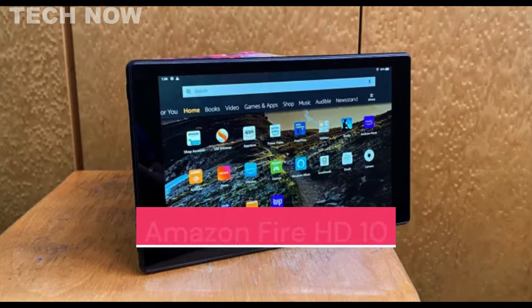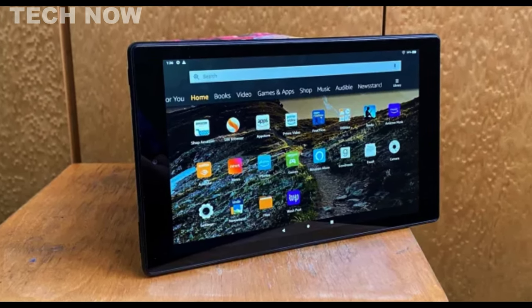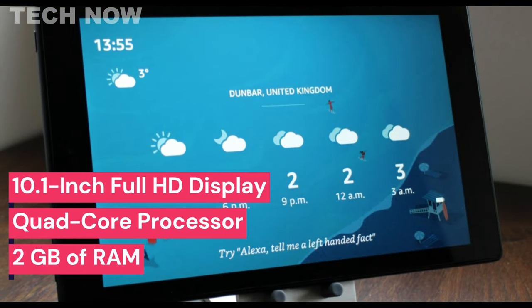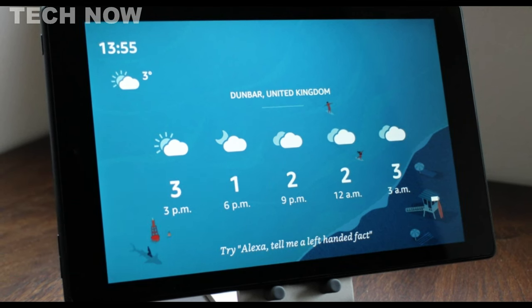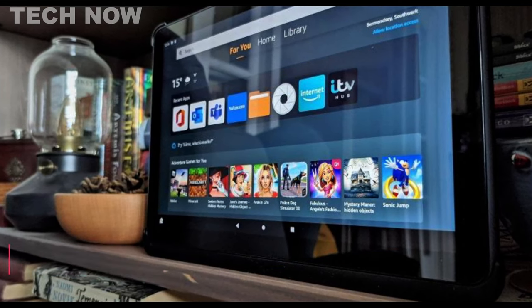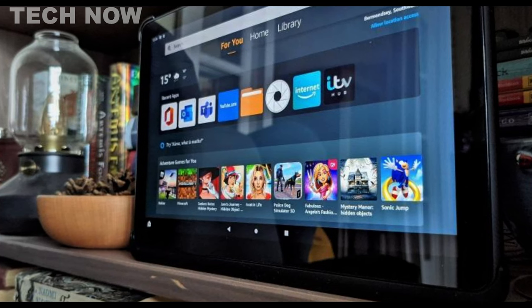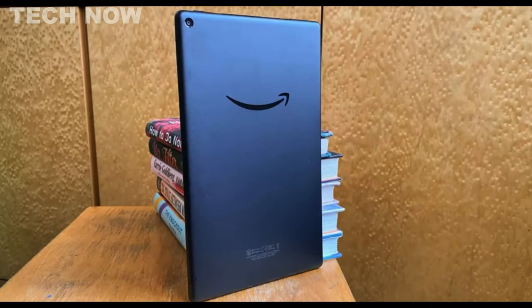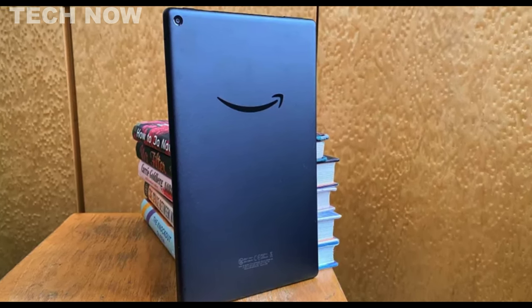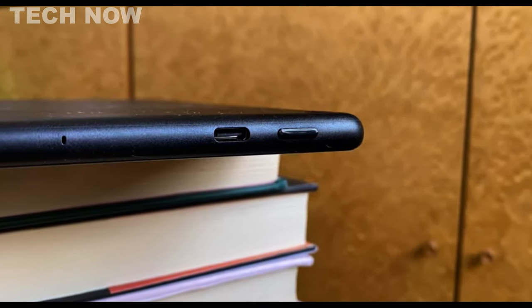The Amazon Fire HD 10 is a budget-friendly and reliable tablet, ideal for those on a tight budget. It boasts a 10.1-inch Full HD display, powered by a quad-core processor and 2GB of RAM. With 32GB of storage, expandable via a microSD card, it offers ample space for media and files. The tablet's design is simple with a lightweight black plastic body, making it comfortable to hold for extended periods. Despite not being the most premium-looking tablet, it excels in build quality, providing a stable and sturdy device without noticeable creaks or wobbles.